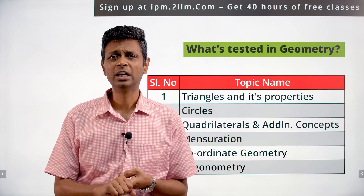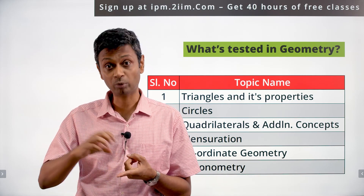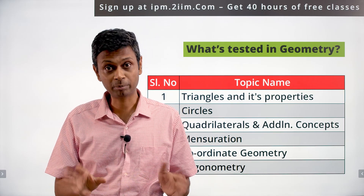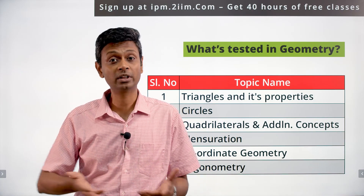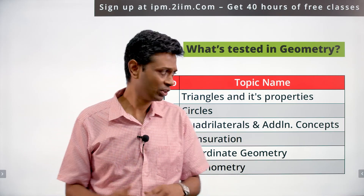There are two reasons to invest in geometry. One: if you get the basic fundamentals right, you can get a bunch of questions right and save time. Two: you never know — this year could be a geometry-heavy paper. It's heavily tested across several exams, so there could be a year where 20% of questions come from just that.